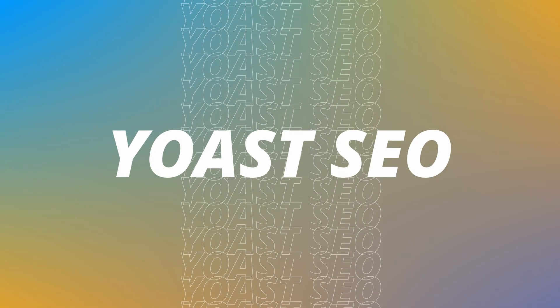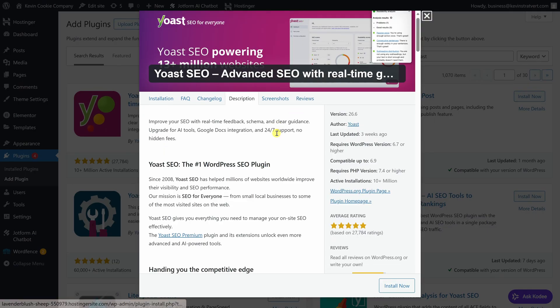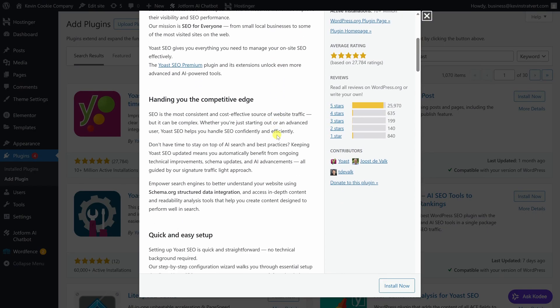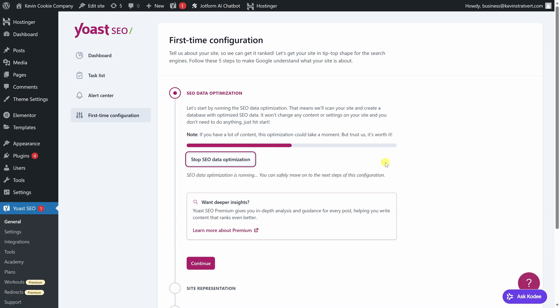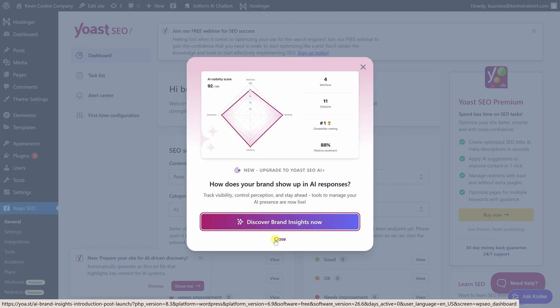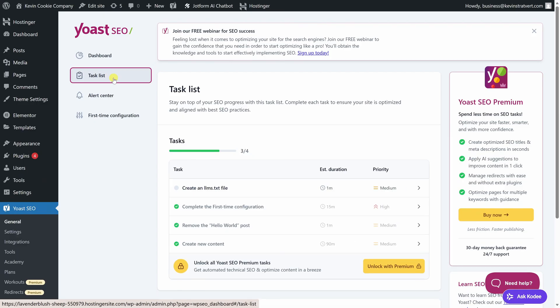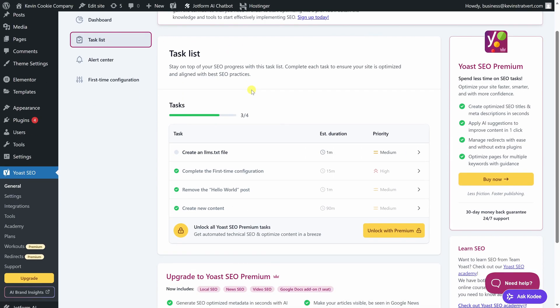For search engine optimization, Yoast is one of the most widely used WordPress plugins. It helps you control things like page titles, meta descriptions, and XML sitemaps, which makes it easier for search engines to understand your site. As you create content, Yoast gives you simple guidance on readability and SEO so you can catch issues before you publish. It doesn't guarantee rankings, but it certainly helps you follow best practices without needing to be an SEO expert. The free version covers all the basics really well, and there's also a paid option available if you want more advanced features.